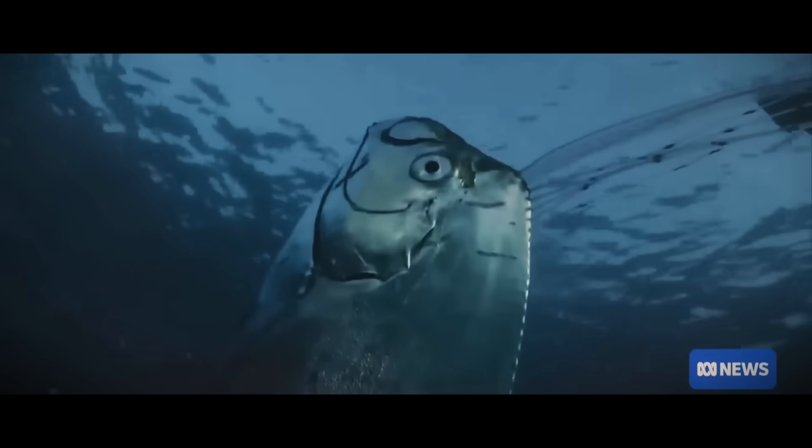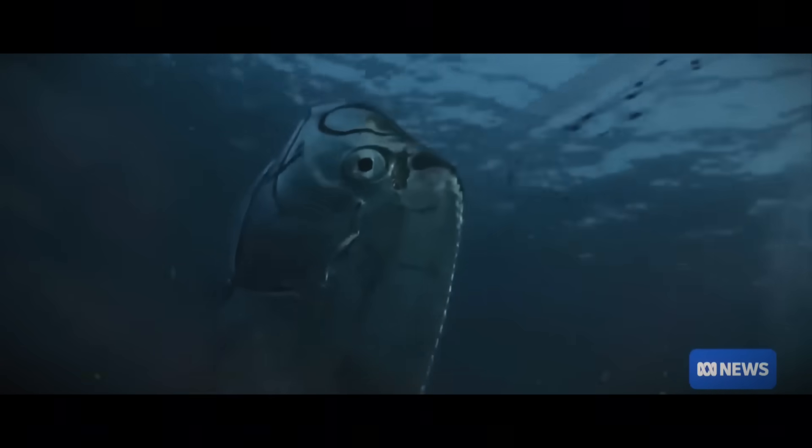When you say mid-water, what depth are you talking about? They sort of live usually from about 200 metres deep down to about 1,000 metres deep — out in deep water in the open ocean. That's the kind of water you don't get until you move around 40 odd kilometres offshore.